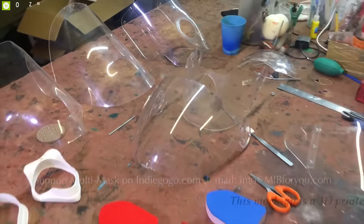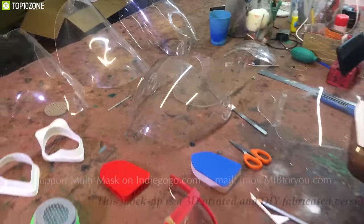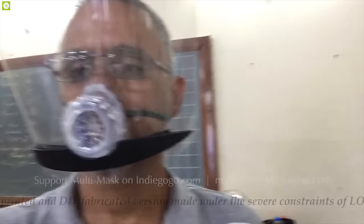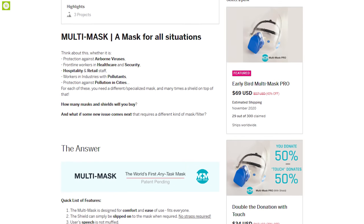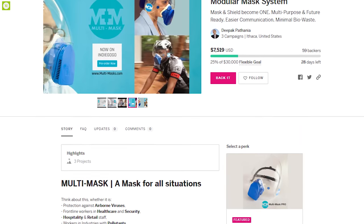The open architecture mount on the Multi Mask will keep innovation open for other application developers. If you want a device that doubles as a face shield and a mask, then this is your best bet. This product is going through its crowdfunding campaign and you can surely back them up.